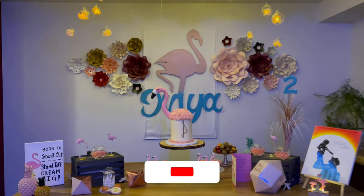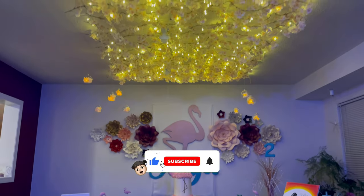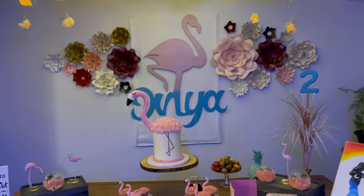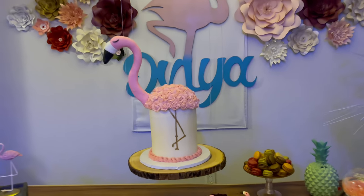Hope this video was helpful for you guys, and if you liked the video, don't forget to give us a thumbs up and click on the subscribe button to see more of the DIY projects. Thanks for watching, and until next time — happy parenting.